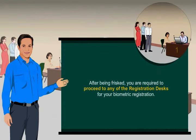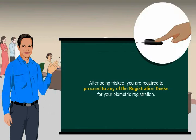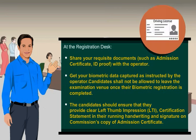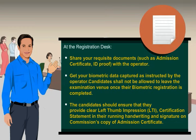After being frisked, you are required to proceed to any of the registration desks for your biometric registration. At the registration desk, share your requisite documents such as admission certificate and ID proof with the operator, and get your biometric data captured as instructed. Candidates shall not be allowed to leave the examination venue once their biometric registration is completed. Candidates should ensure they provide a clear left thumb impression (LTI), certification statement in their running handwriting, and signature on the commission's copy of the admission certificate.